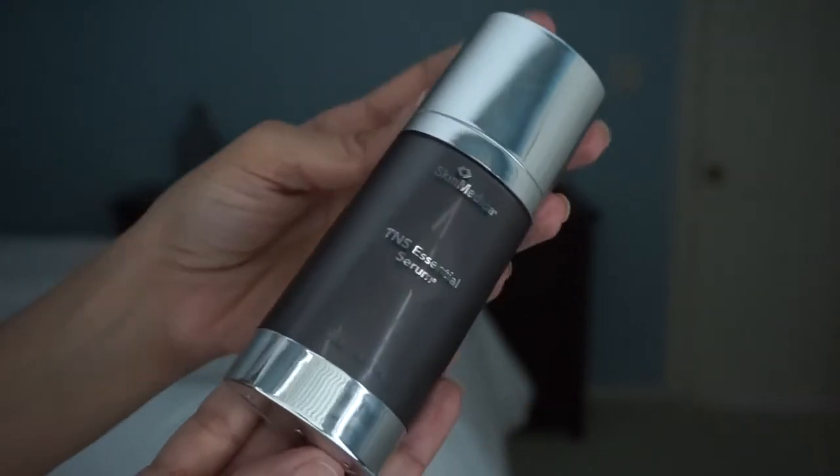Now after I put the Vintner's Daughter on my face, I'll put this serum on my face. And this one is also another pricier item. There are several products here that are on the pricier side, but I have been seeing a difference in my face. And when I see a difference in my skin, I will put in the investment that needs to be done to get the results I'd like. This product here is the Skin Medica TNS Essential Serum.